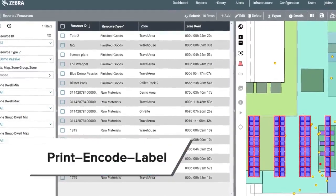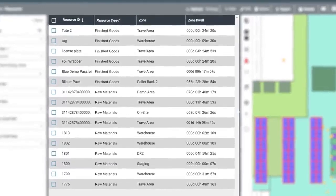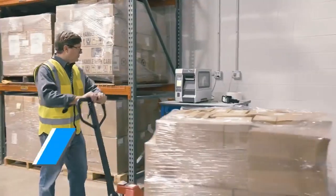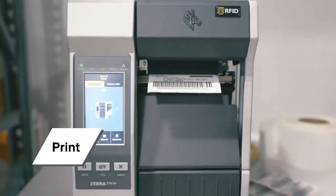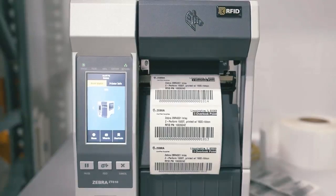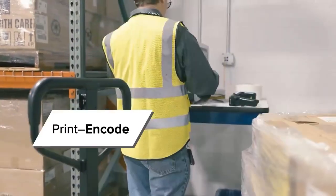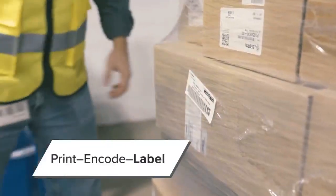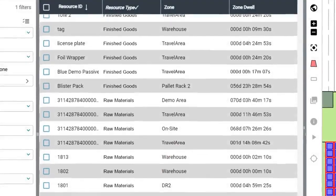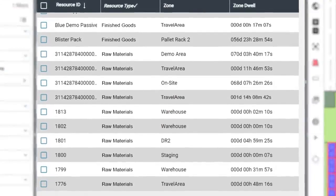Let's look at a typical print and code label workflow. On the left side of the screen, you can see detailed container level information displayed in vendor RTLS middleware. First, we generate an RFID label on one of the Zebra printers located at key workflow points around the facility. Next, we validate that the label has been properly encoded with the correct container information. Then, we apply the new label to the container. During the print process, you can see on the screen that the container ID on the label has already been uploaded into the middleware.